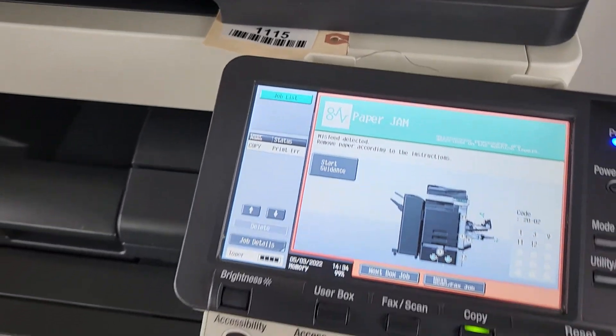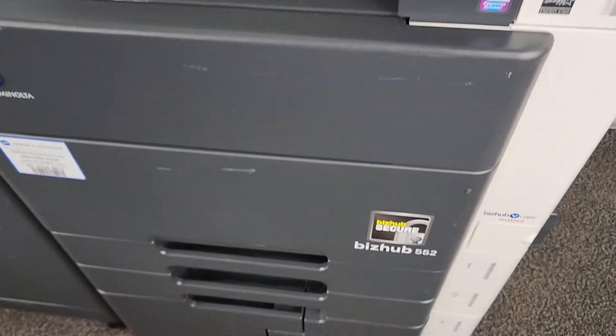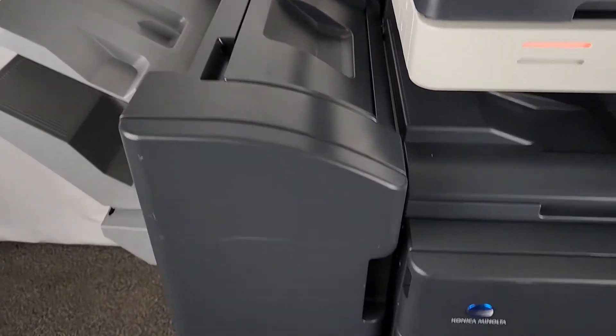This is Mike with Evotech. This is asset number 1115, Konica Minolta BizHub 552 monochrome black and white printer. Four drawers, large capacity tray option. Also has an FS527 finisher.